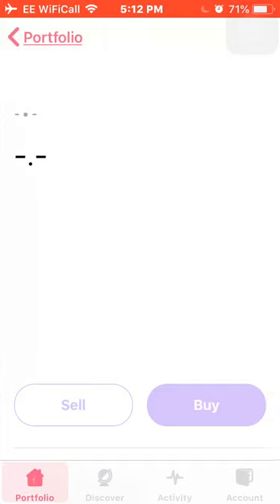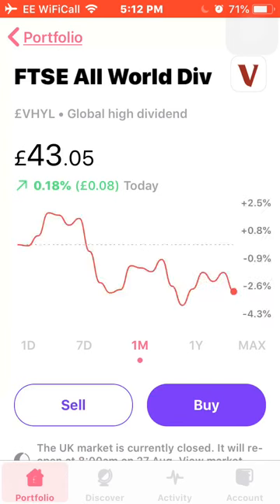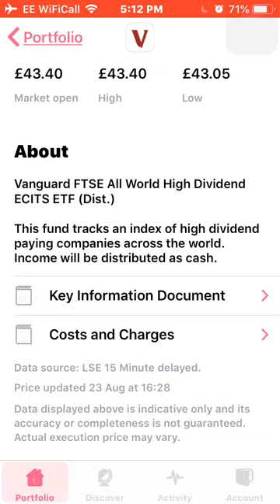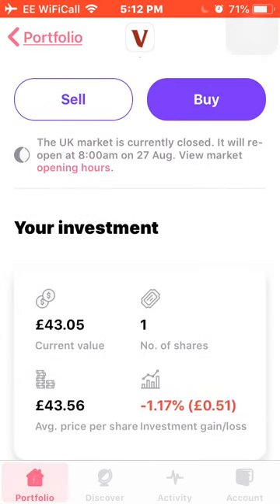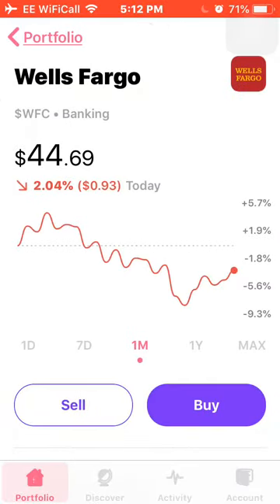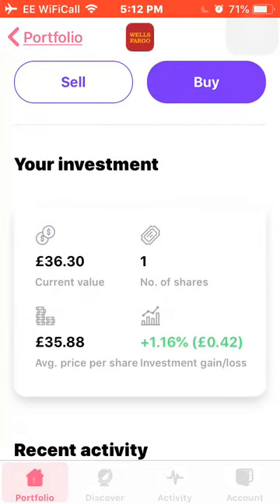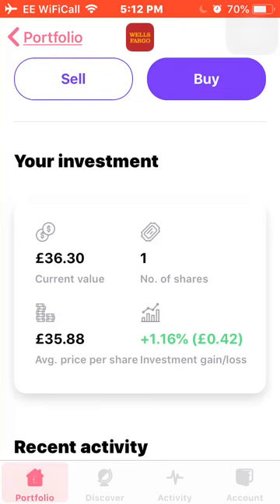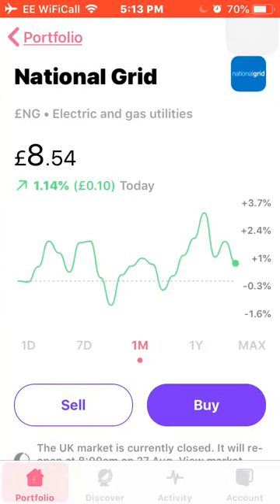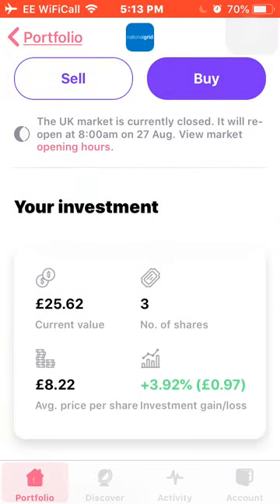Next is one of my new purchases — the FTSE All World Dividend Aristocrats ETF, a global high dividend tracker that tracks an index of high dividend paying companies across the world. I own 1 share at an average price of £43.56, and I'm currently down about 1.5%. Next is Wells Fargo, down around 2% this month — I own 1 share at an average cost of £35.88, and I'm up around 1.16%. Next is National Grid, up around 1% this month — I own 3 shares at an average price of £8.22, and I'm up around 4%.